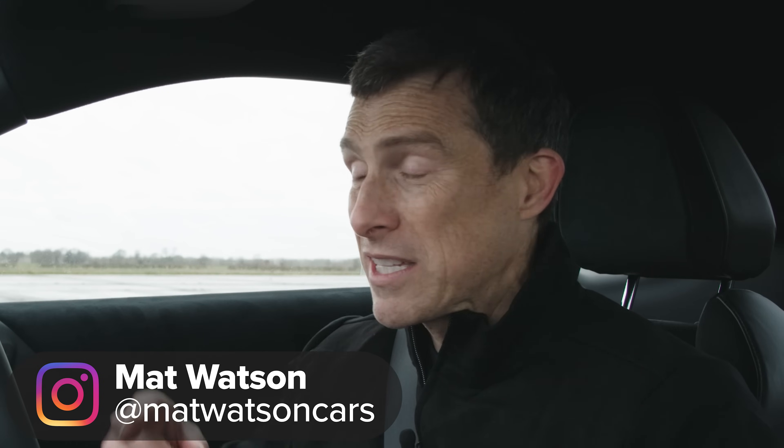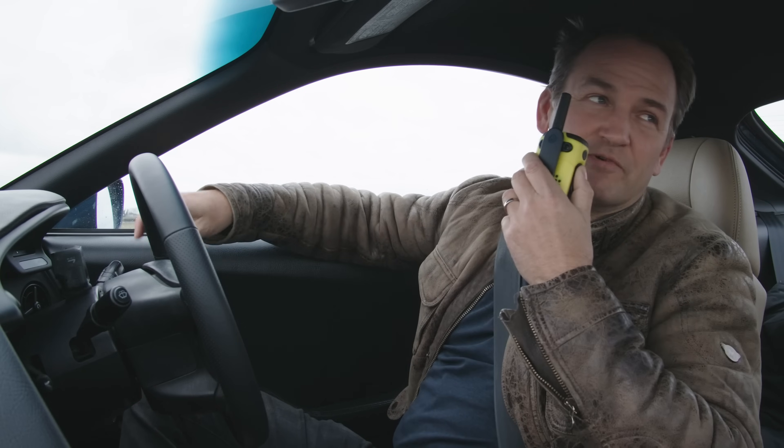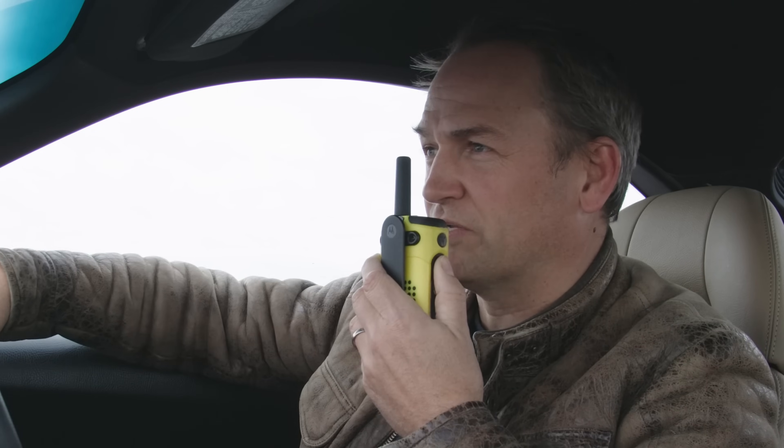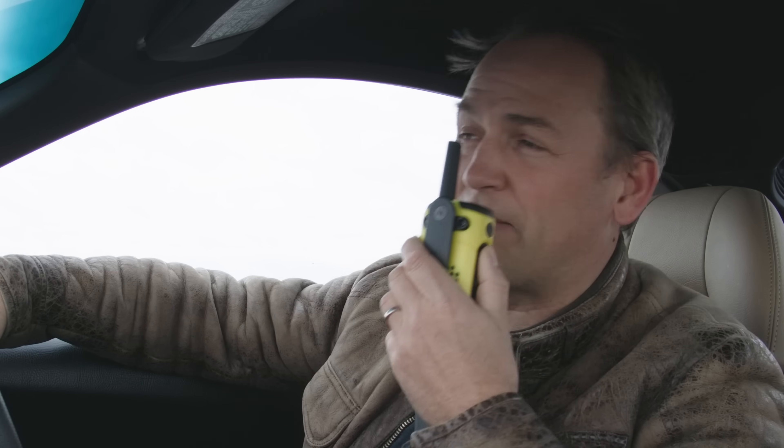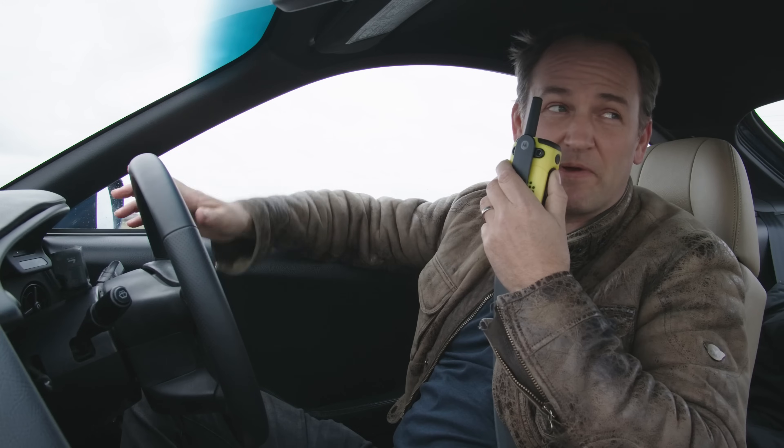It's Ben Collins, who was formerly the Stig on Top Gear. The last time I was in one of these Toyota Supras was about 25 years ago and I wrapped it around the grill of a 12-ton truck on a country lane, but it's nice to be back in the old girl.